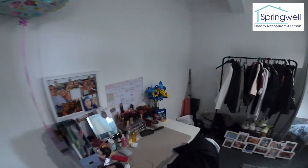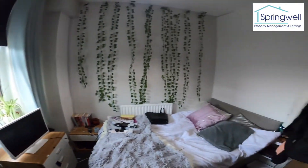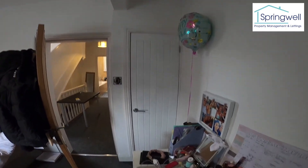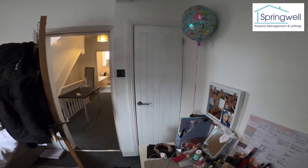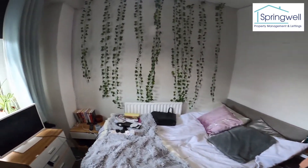Bedroom number four is a little bit smaller but still a really nice room, and you've got a built-in wardrobe in there with plenty of hanging space — a really nice cosy room.